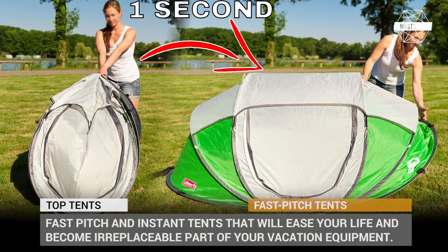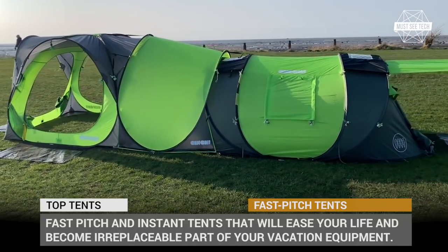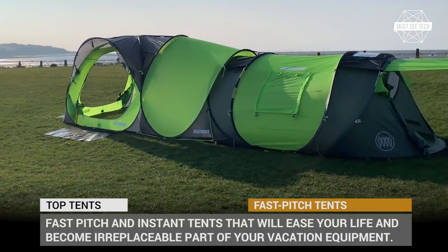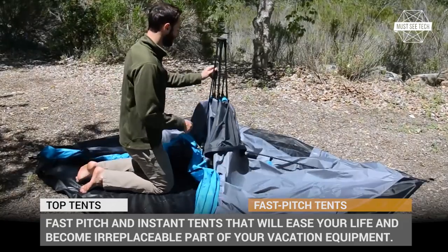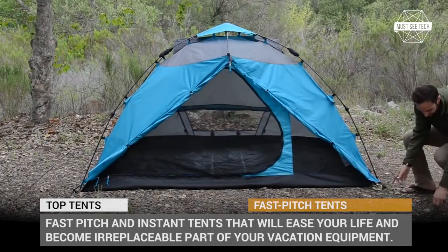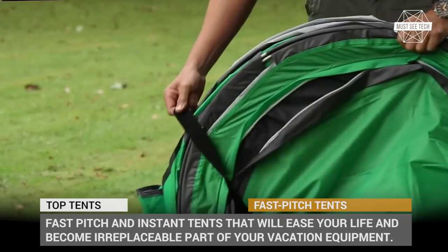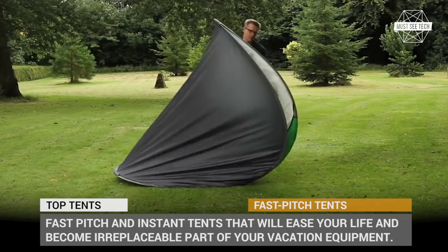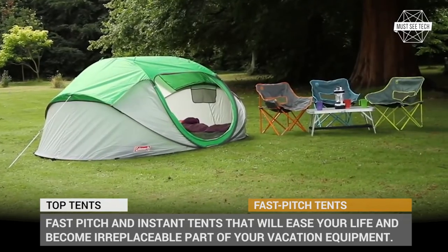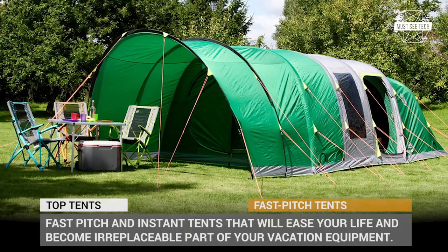It takes forever to put up a tent, and the time spent on playing around with countless poles, ropes and pegs could easily be used to actually rest and enjoy quality moments with your family. Luckily, the manufacturers of Outdoor Skier have come up with an ingenious solution in the form of fast pitch or even instant tents. In this episode of Must See Tech, you will see these unique designs which will ease your life and become an irreplaceable part of your vacation equipment.